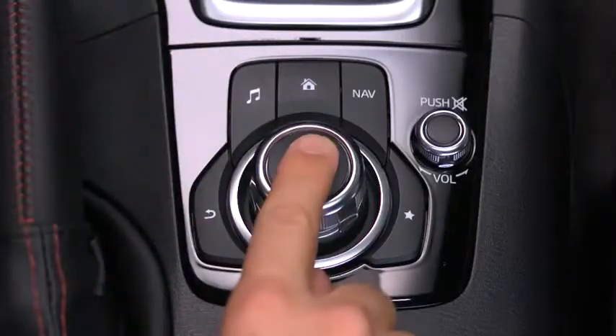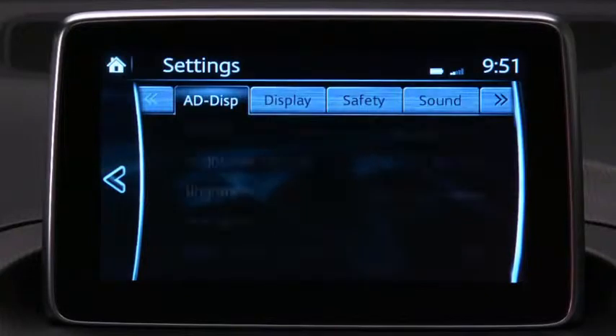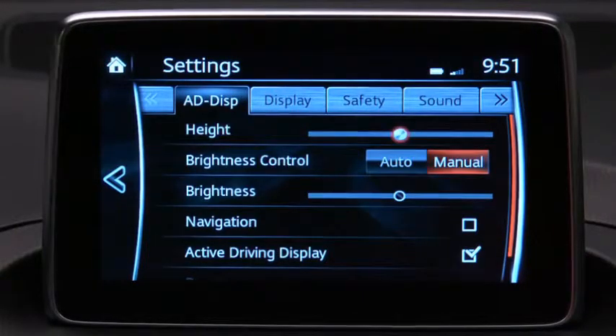To display the settings screen, select Settings. Select the tab for items you would like to change, and then select the item you want to change.